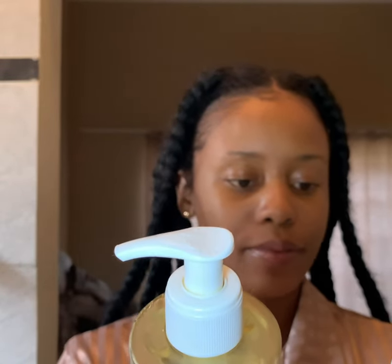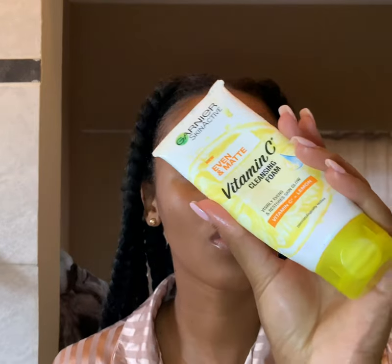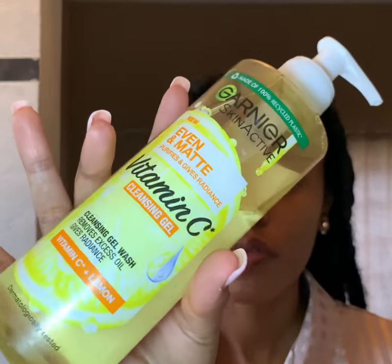Let's go through the cleansers. I feel like they both kind of do the same thing, so you're just going to pick and choose according to your skin type. This one removes excess oil and gives radiance, and then this one evens your skin tone and gives you a nice glow. Personally, I think this one is for people with very oily skin, and this one is for people who still want a little bit of moisture.